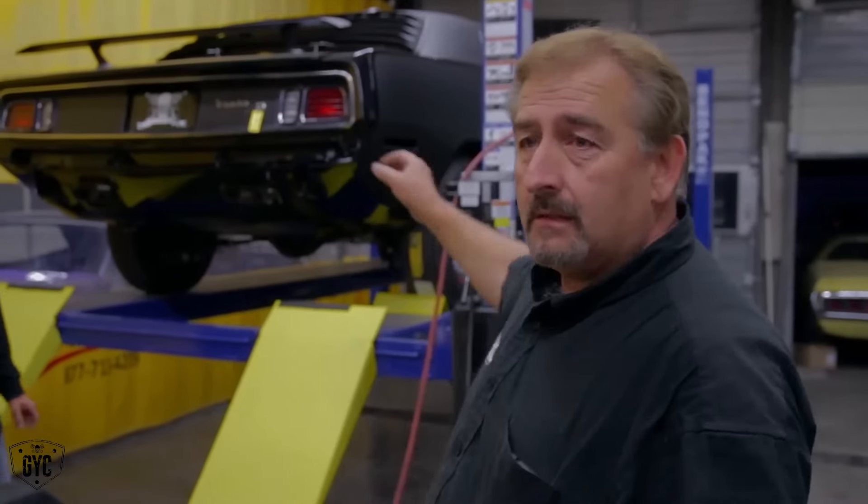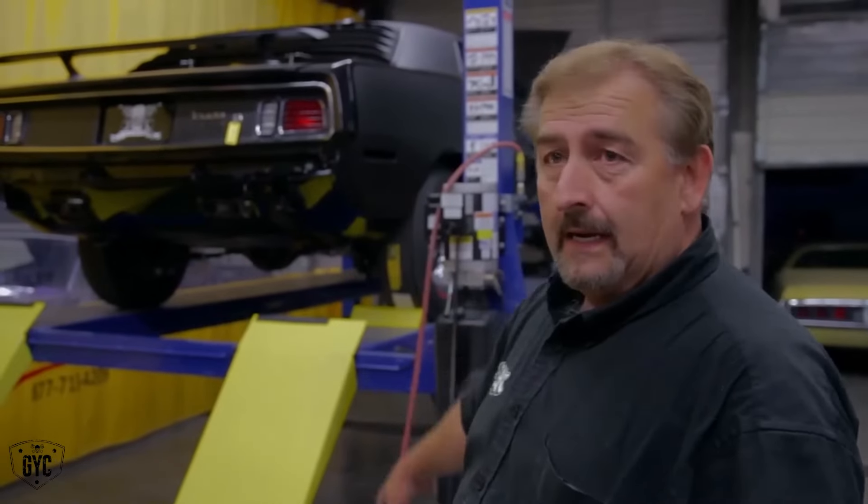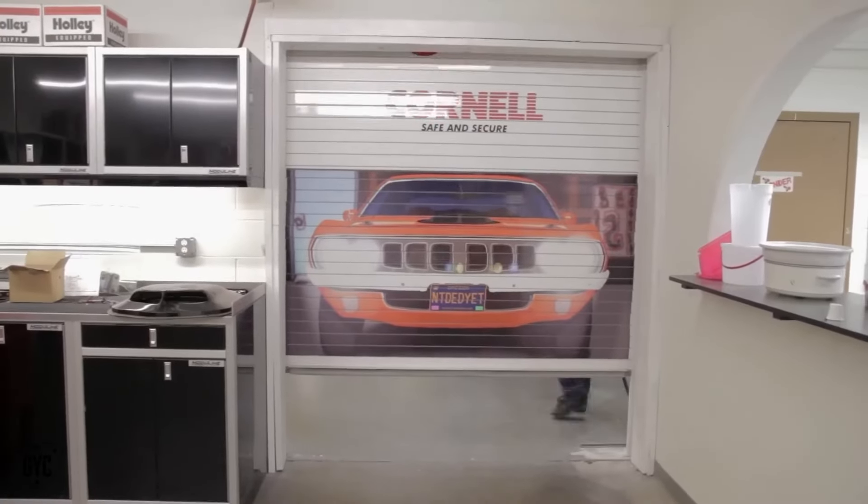We just got the last few pieces locked down. Exhaust tips are in place and aligned through the rear valance. We're going to let it down now and roll it into the assembly room and get started on it.